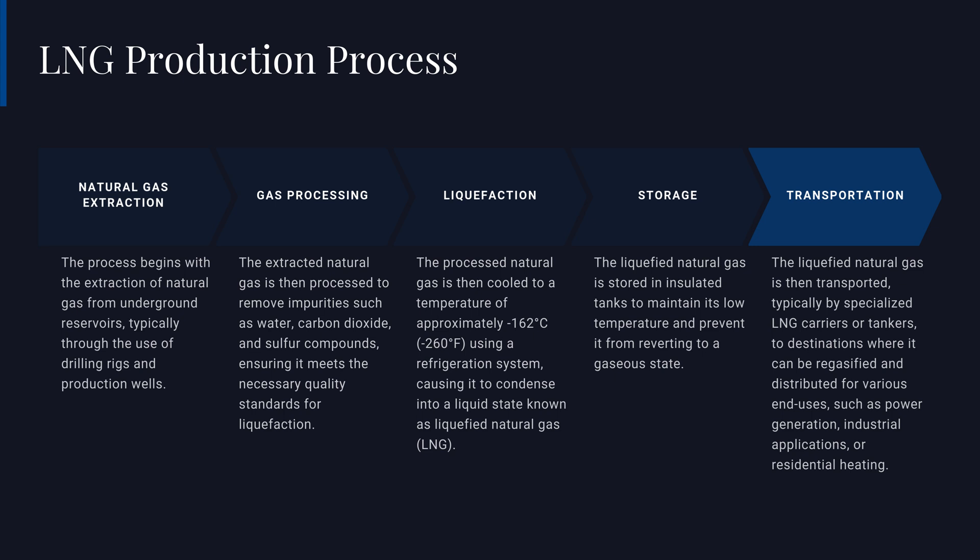The extracted natural gas then undergoes a thorough gas processing stage, where impurities such as water, carbon dioxide, and sulfur compounds are removed, ensuring the gas meets the necessary quality standards for liquefaction. The next critical step is the liquefaction phase, where the processed gas is cooled to approximately minus 162 degrees Celsius using a specialized refrigeration system, causing it to condense into a liquid state. This transformation reduces the volume by around 600 times, making it much more efficient to store and transport.